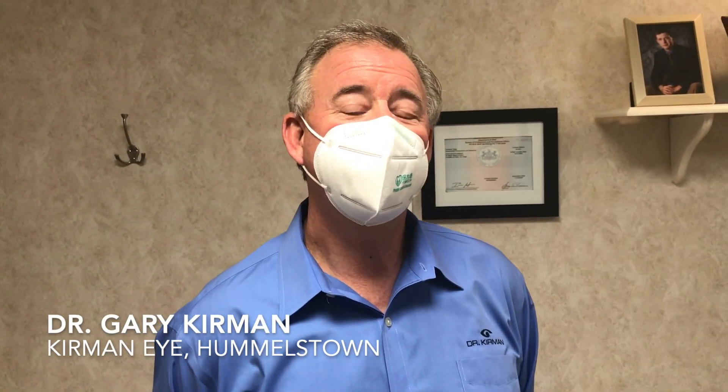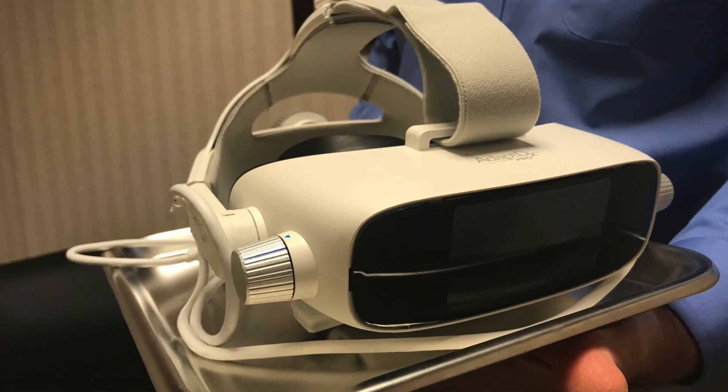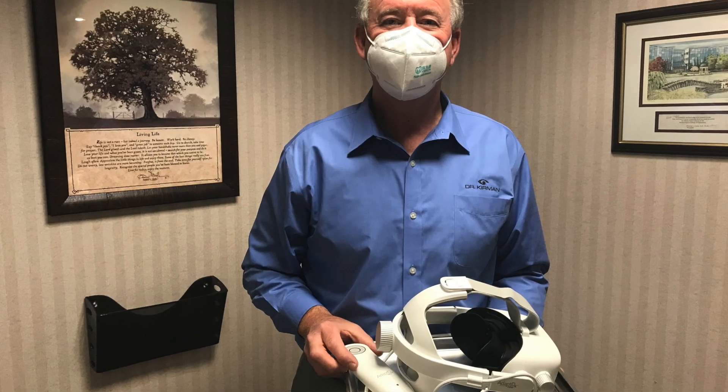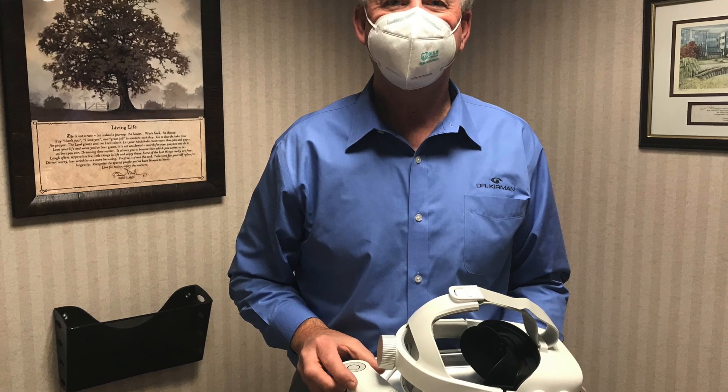What you'll be seeing is the introduction of the ADAPT DX Pro, which is a dark adaptation test that measures whether or not you have macular degeneration. We're so excited — we've been doing this dark adaptation testing since 2014, but it used a big tabletop device that was not always easy for patients to take the test.